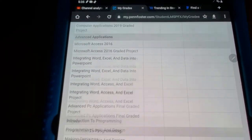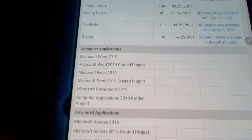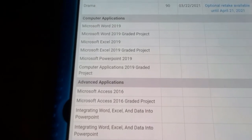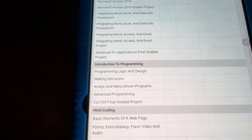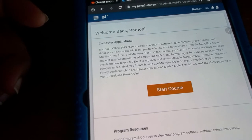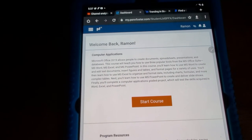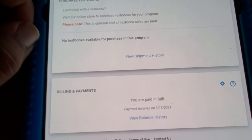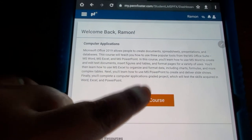I finished all my classes. In my previous video I chose my electives — I went with the IT pathway. To get my diploma I need: computer applications, advanced applications, introduction to programming, HTML coding, and introduction to database technology. I'm paid in full, so as soon as I finish these courses I'll be completely done.